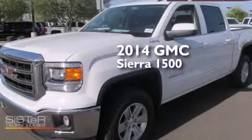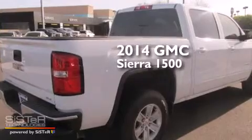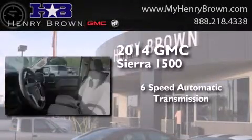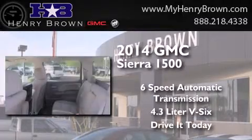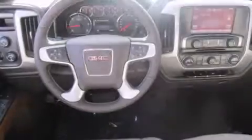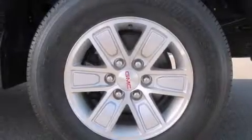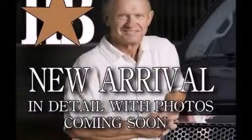This is a brand new 2014 GMC Sierra 1500. This truck has a six-speed automatic transmission and a 4.3 liter V6. Features include traction control and stability control systems, air conditioning, cruise control, side curtain airbags, cargo tie downs, four-wheel disc brakes with ABS, and satellite radio.